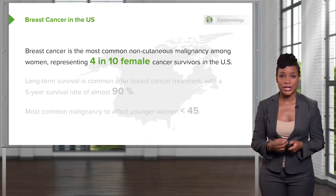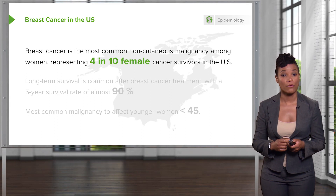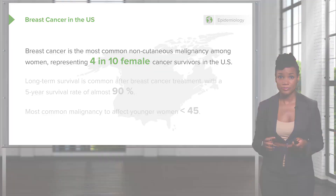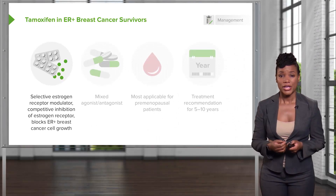So let's now talk about breast cancer in the US. Breast cancer is the most common non-cutaneous malignancy among women, representing 4 in 10 female cancer survivors in the US. Long-term survival is common after breast cancer, with the 5-year survival rate being almost 90%, which is very good news. The most common malignancy that affects women younger than 45 is breast cancer. So after surviving breast cancer, it's important to know how to take care of these patients.